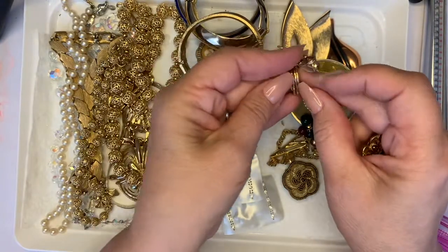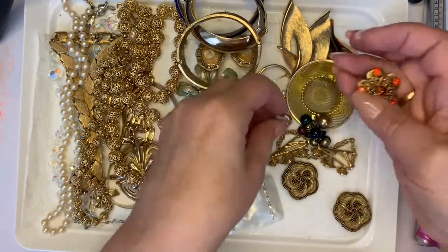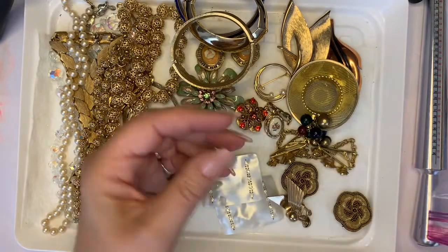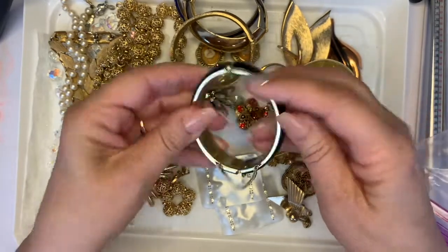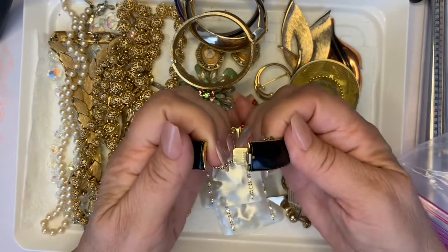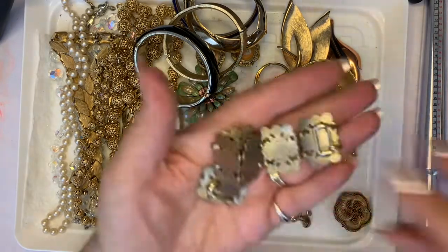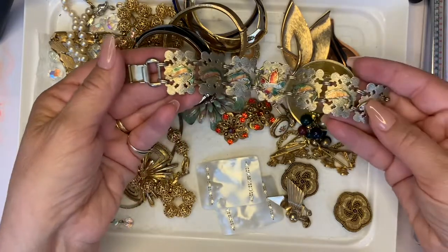Oh, this is a locket — and if I can open it — yeah, look at that. There's a pretty earring. Good clasp on that one bracelet. Those are cool little pieces.